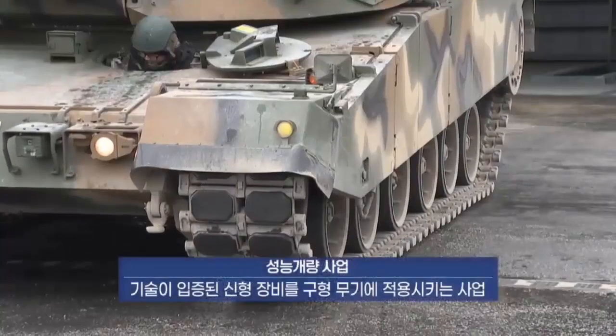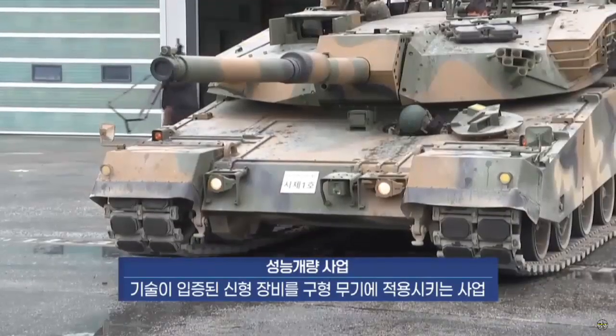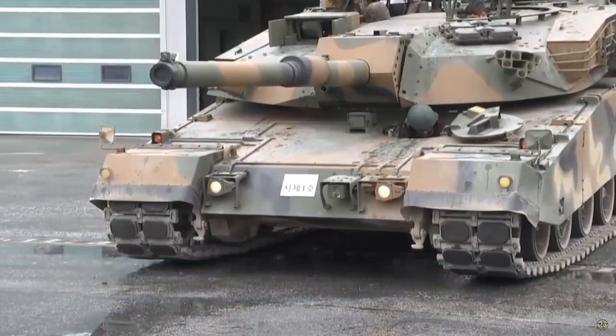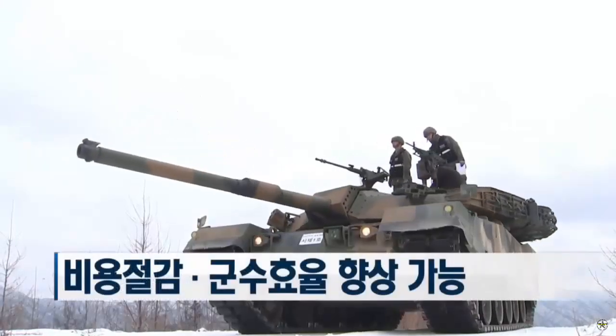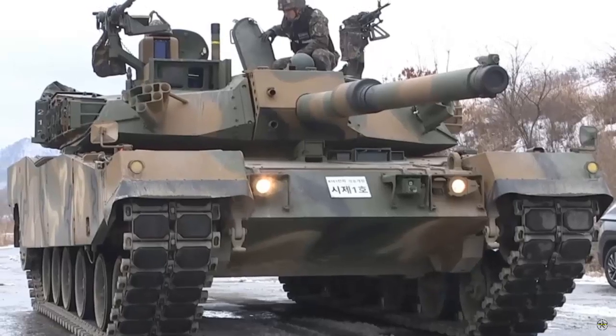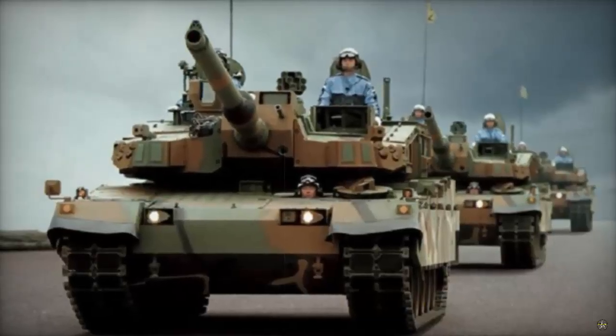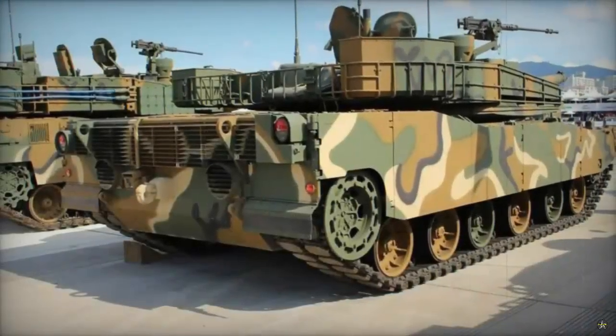The Republic of Korea Army has unveiled the latest iteration of its K-1 main battle tank, revealing the upgraded K-1E-2 configuration. The K-1E-2 variant boasts several key improvements, including an enhanced gunner sight system akin to that of the K-2 Black Panther, upgraded NBC protection, air conditioning facilities, and an auxiliary power unit.